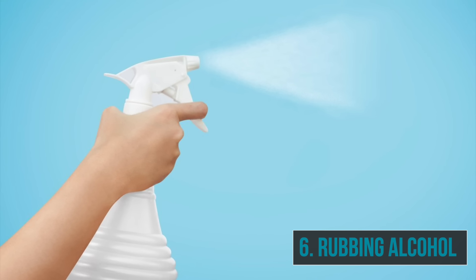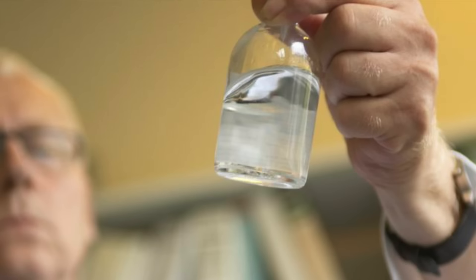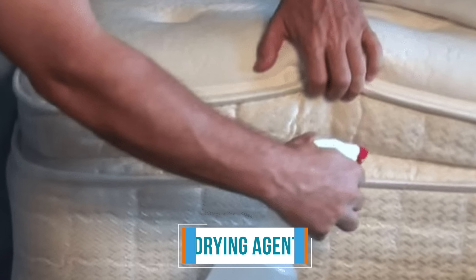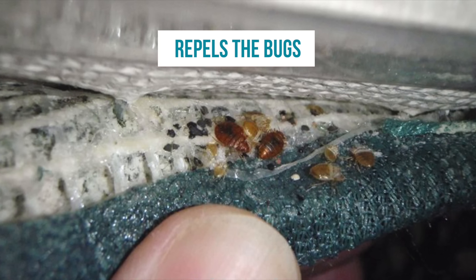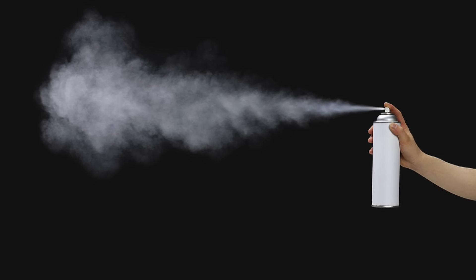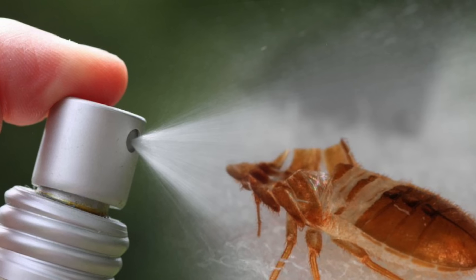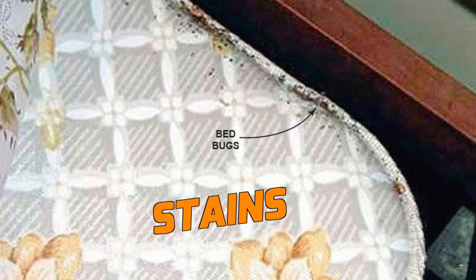Number six: rubbing alcohol. Rubbing alcohol is a solvent and can kill insects by dissolving their cells. It is also a drying agent, so it can destroy bed bug eggs by drying them out. In addition, rubbing alcohol repels the bugs, discouraging them from crawling or laying eggs on a treated surface. Because of this, spraying bedding and furniture with rubbing alcohol has gained a reputation as an effective tactic. However, research has shown that it's only about 50% effective in killing the bugs, and it can leave stains on your mattress.